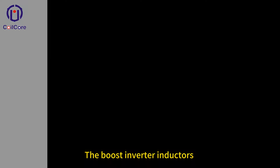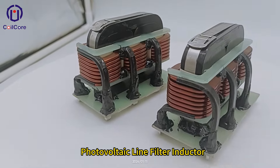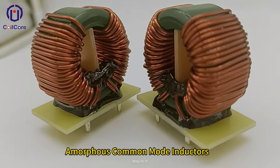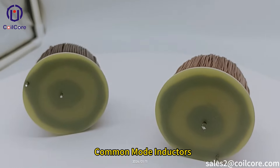Products including the Boost Inverter Inductors, Photovoltaic Line Filter Inductor, Morphys Common Mode Inductors, Photovoltaic DC EMI Filter, AC Output EMI Filter, and Common Mode Inductors.